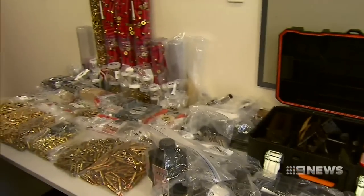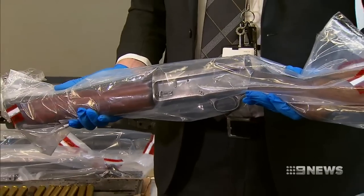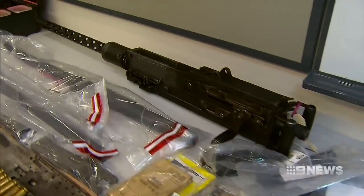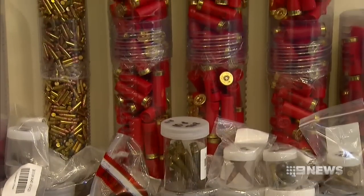Alongside it, a disturbing haul of firearms: four shotguns, four rifles, 11 handguns, 19 silencers, knives, knuckle dusters, and ammunition.